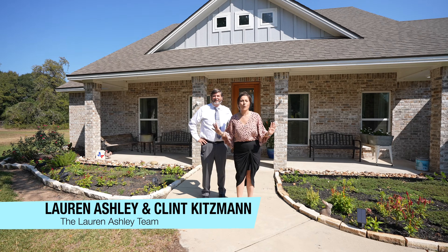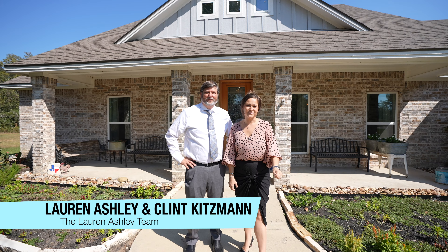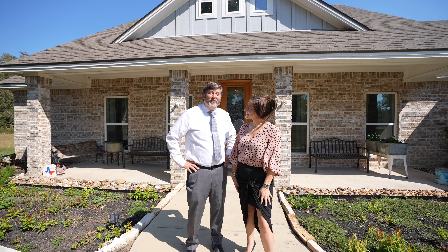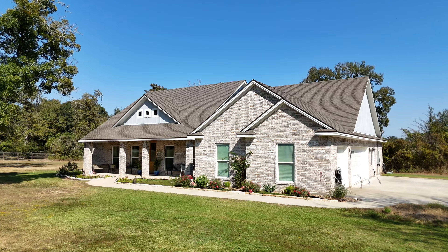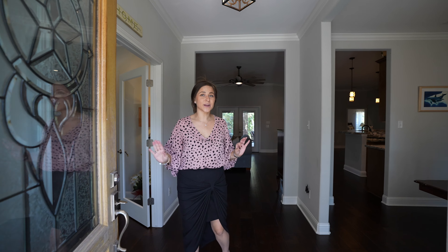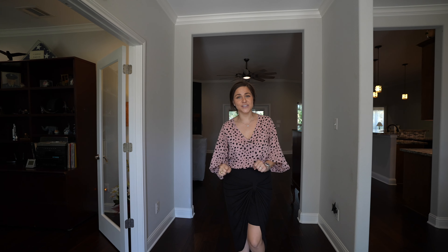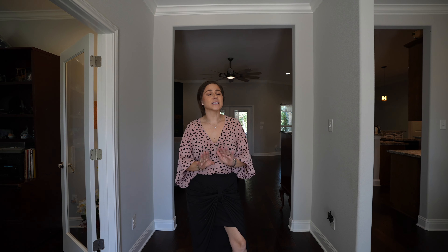Privacy and space awaits you here at this stunning home in the King Oaks subdivision. Sitting on a 1.21 acre lot, this home has it all. This almost 2,300 square foot home features three bedrooms, two and a half baths, stunning custom updates throughout, an in-home office, a custom wood mantle, and so much more.